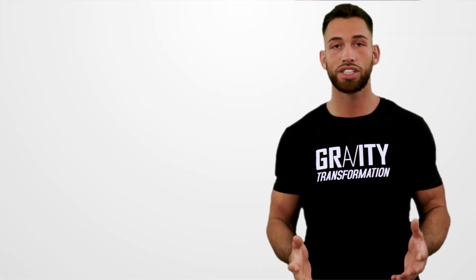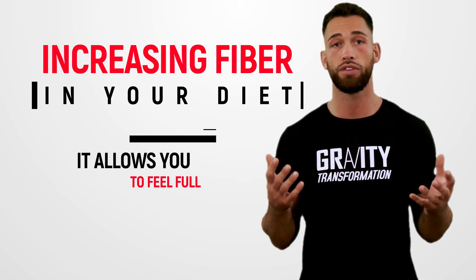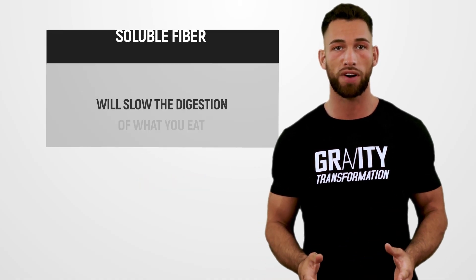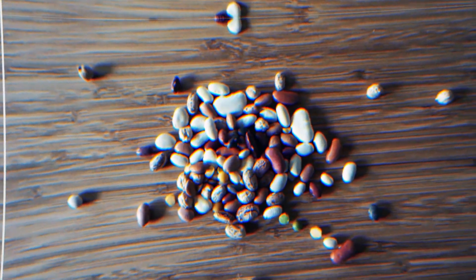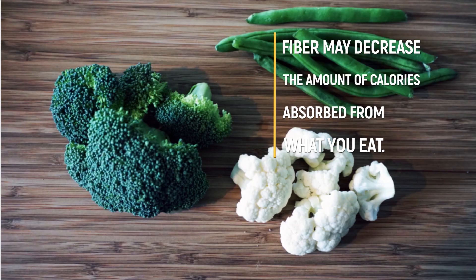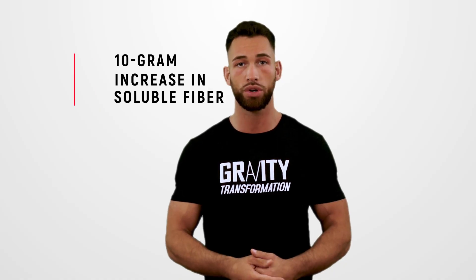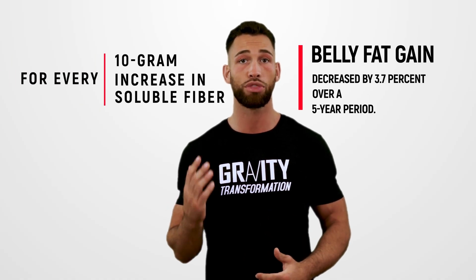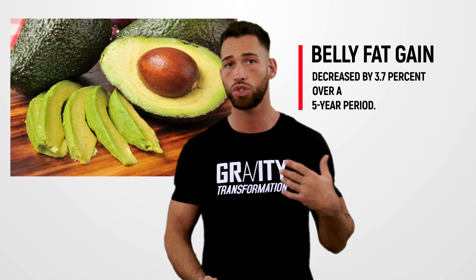Regardless of what diet plan you're on, it's critical that you don't feel like you're constantly starving, and you can satisfy your hunger very effectively by increasing fiber in your diet. Insoluble fiber from vegetables is especially good at filling your stomach, and soluble fiber will slow digestion, helping you feel full for longer. One study of over 1,100 people showed that for every 10-gram increase in soluble fiber, belly fat gain decreased by 3.7% over a five-year period. Examples of soluble fiber include avocados, Brussels sprouts, and legumes.